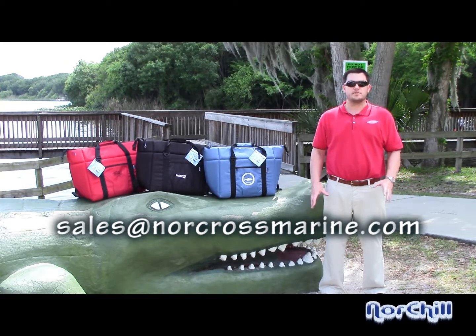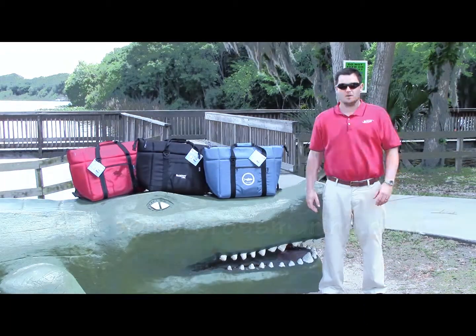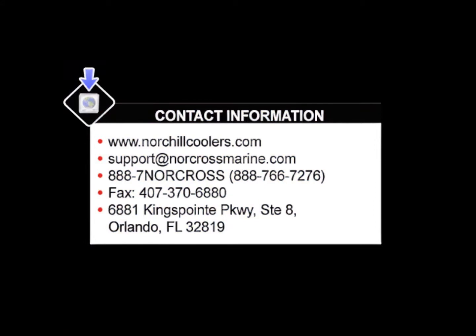Contact an account representative today to get your own custom quote.